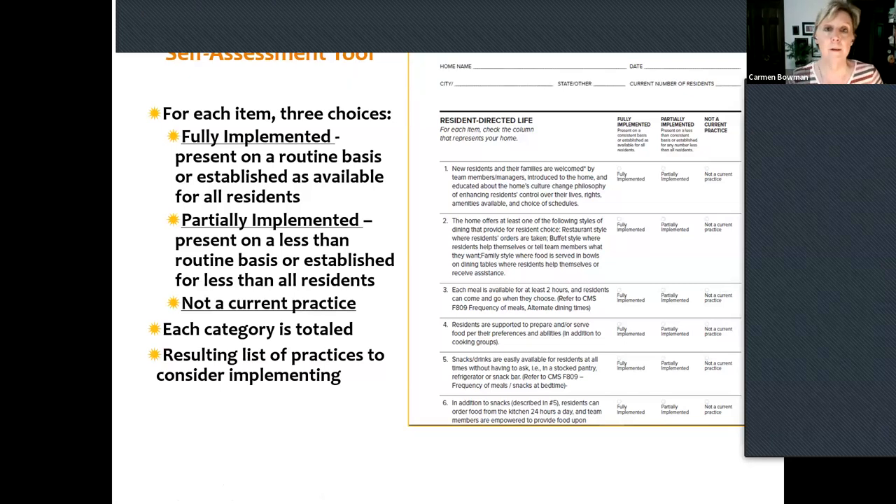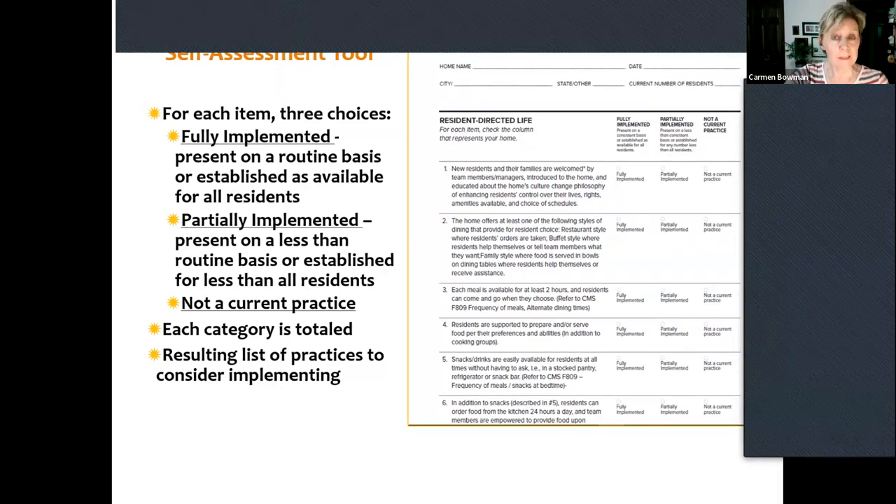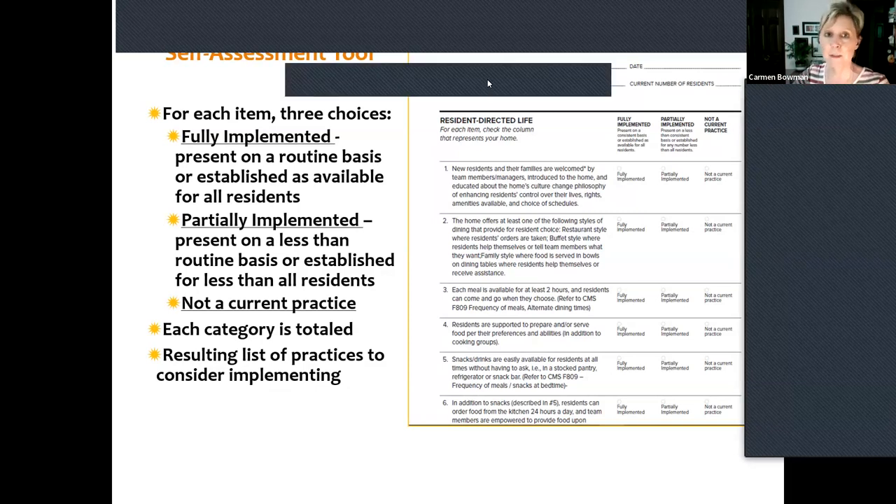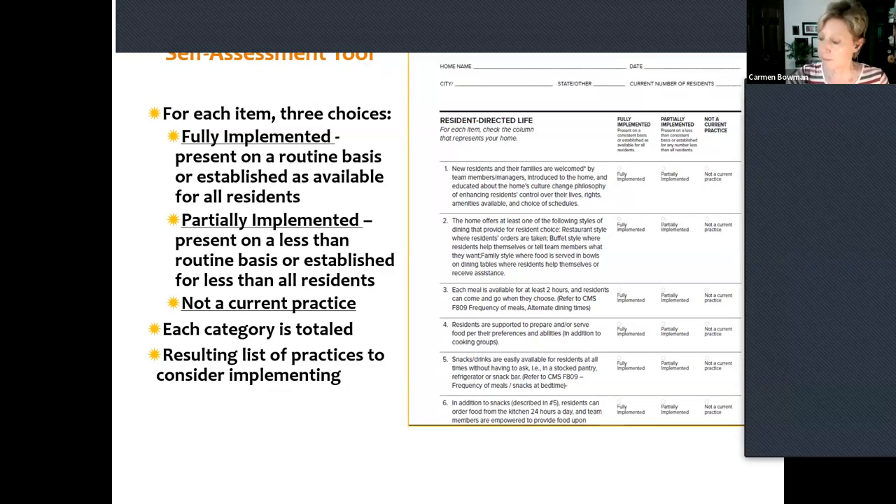We do think the 2.0 version is even better. One thing better about it is that it's a simple tally. If your community got serious about completing it, we recommend it be done with a group, not just one person, because you want to verify that everyone agrees whether these practices are implemented or not. You decide if it's fully implemented throughout the building, all residents, or partially implemented, or not implemented at all.